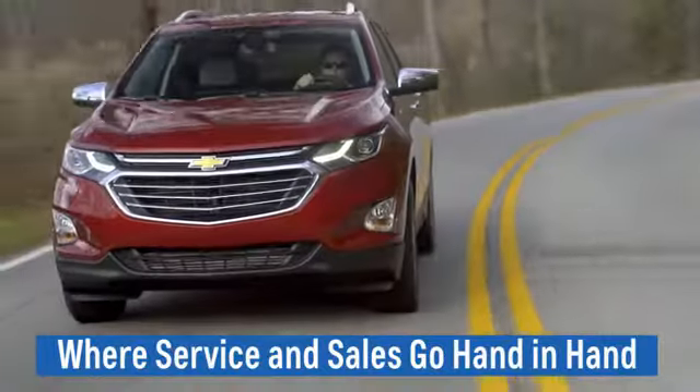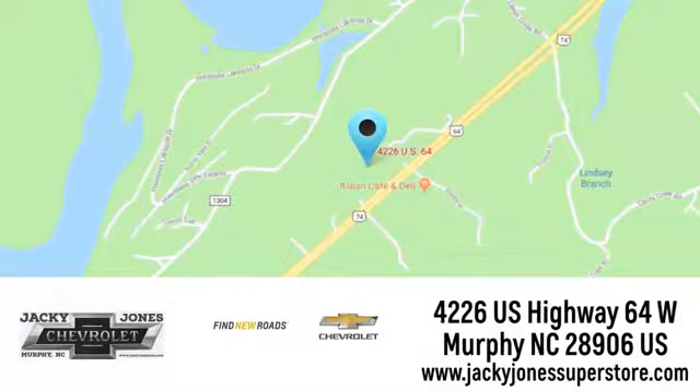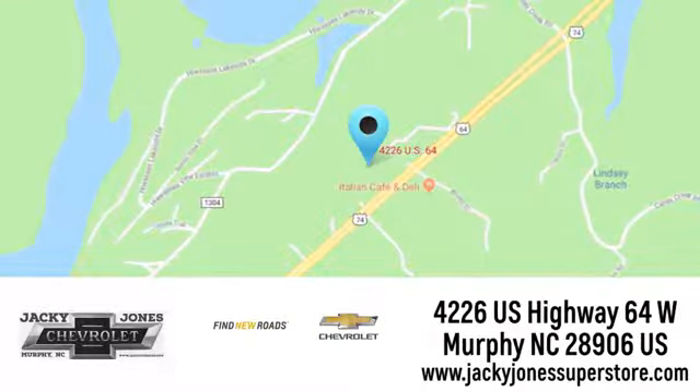Jacky Jones Chevrolet, where service and sales go hand in hand. Call, click, or stop in today. We're conveniently located at 4226 US Highway 64 West in Murphy, North Carolina.